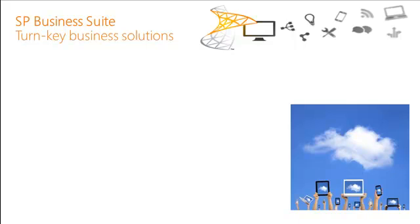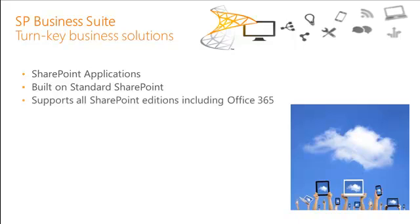These are turnkey business solutions that can be installed and used right away. They're SharePoint applications built on standard SharePoint. They support all SharePoint editions, including multi-tenant Office 365. They're 100% customizable without programming, so you can use standard browser-based SharePoint to add fields, add views, change workspaces, and more — no programming needed. In most cases, a savvy business user can make these changes.